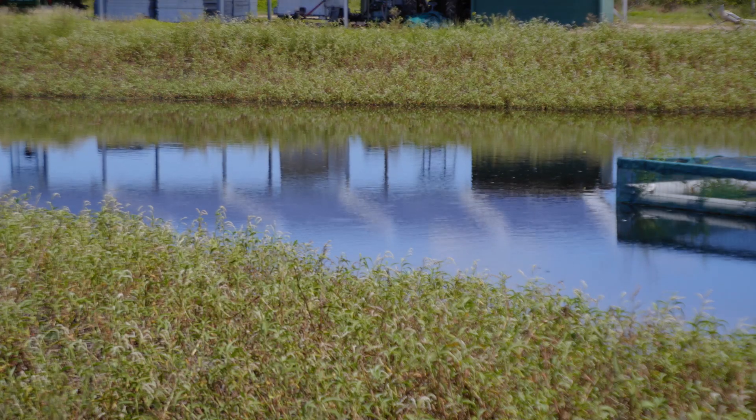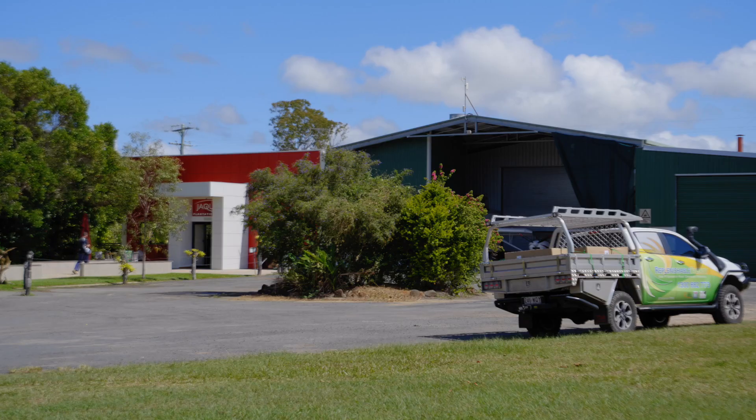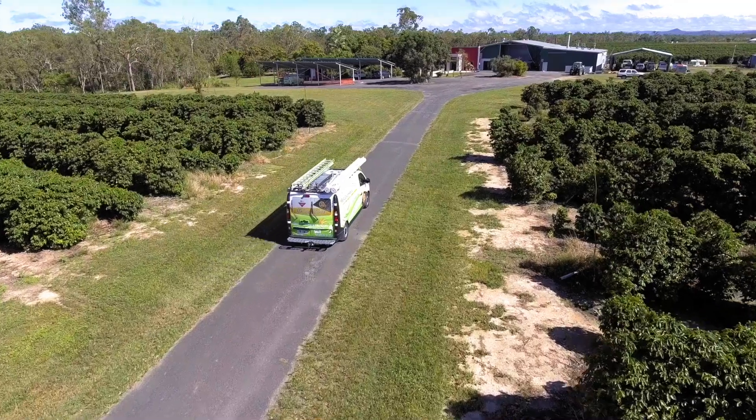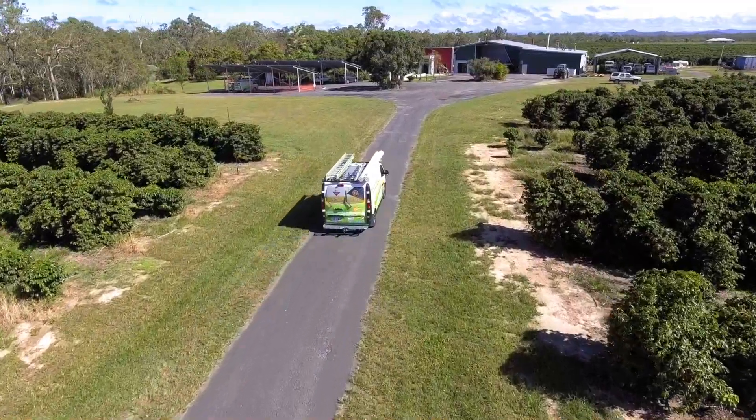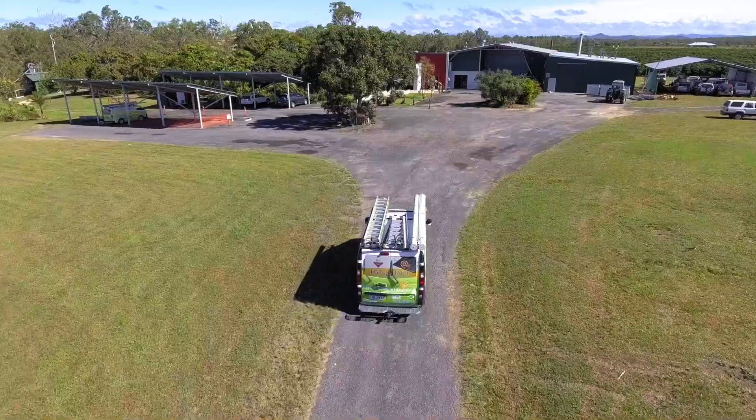We have various pumps around the property that are consuming electricity. We also have four residences here as well. So along with the residences, the factories, the cafe, the kitchen, and the pumps, there's a lot of energy usage to keep a farm going.